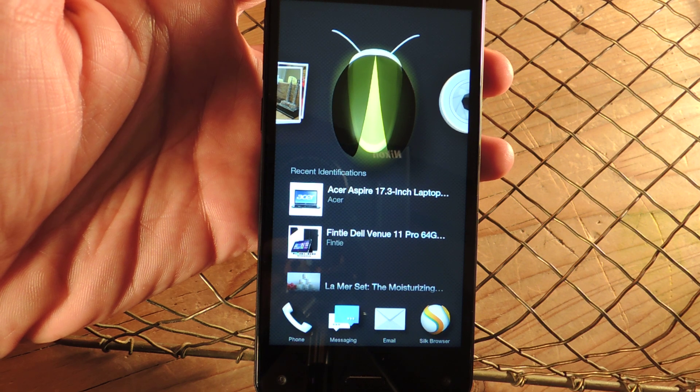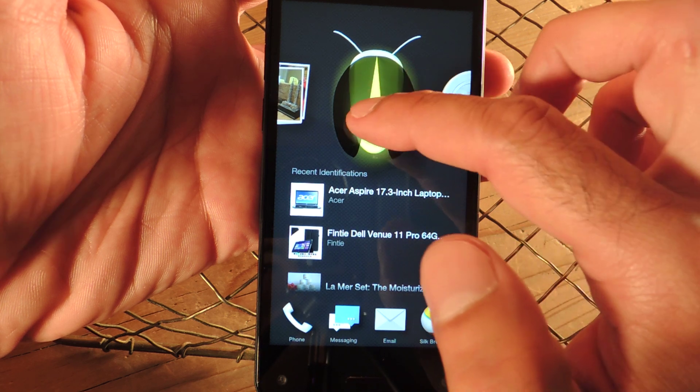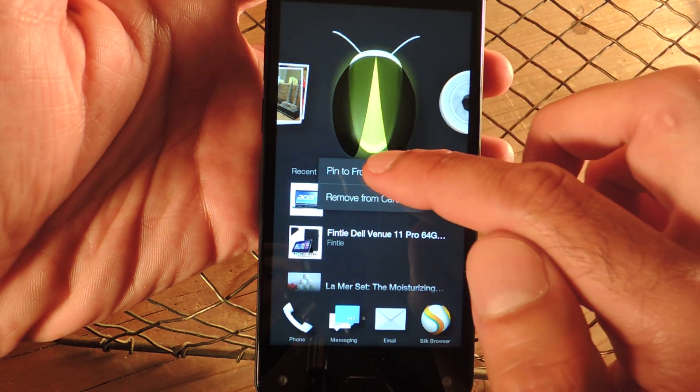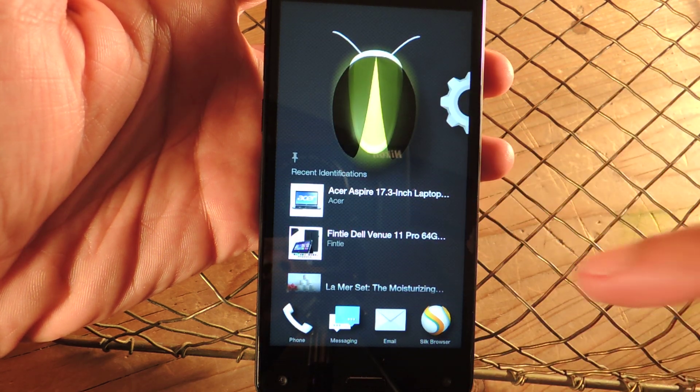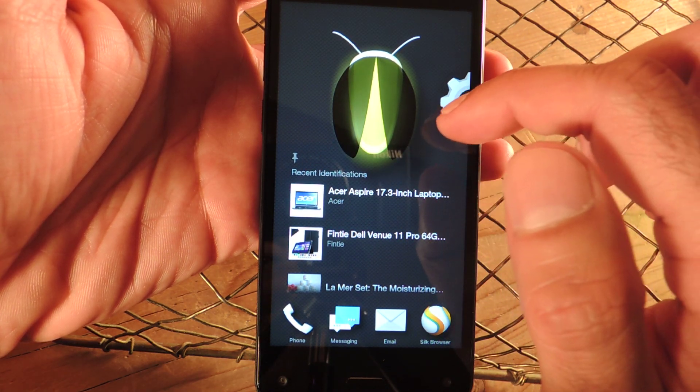Now if you don't want an app to be removed — let's say you want to always have your Firefly app up front and center — just long press it and select pin to the front. It'll shoot to the front and you'll see this pin icon. Now let's say you want to pin a few things.